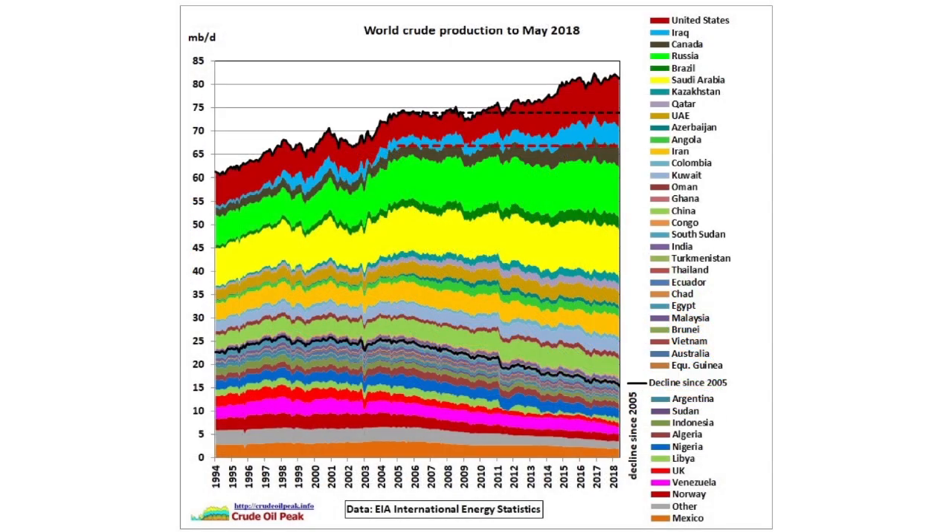Most countries have already peaked in their oil production. Only the USA and a handful of other countries like Russia, Iraq, Iran, and Saudi Arabia have been increasing production during the past 15 years.